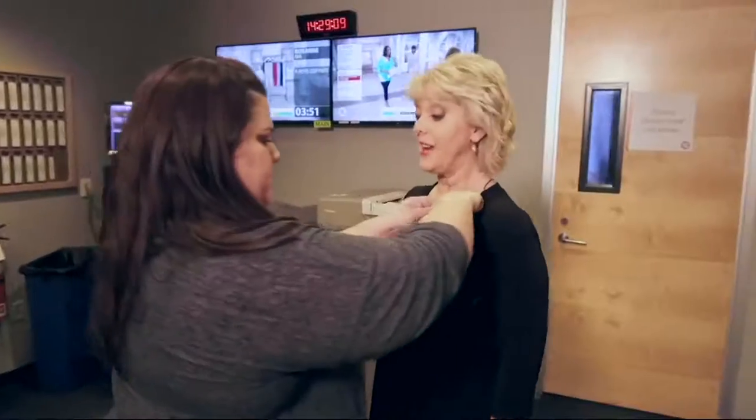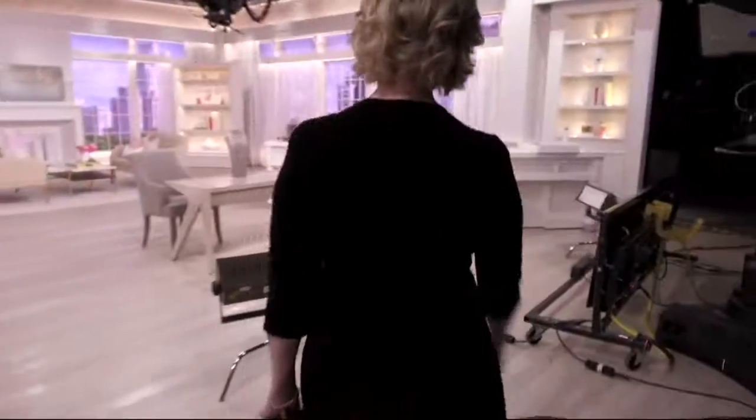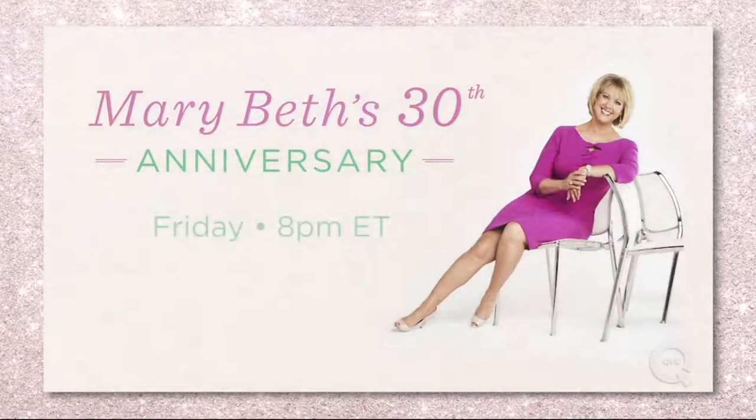My career started in television news — I was a reporter and an anchor when this whole shopping through television started up. I thought, let's try that. I'm so fortunate to have been at QVC and in this business for 30 years. To me, it never, ever gets boring.